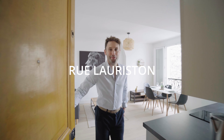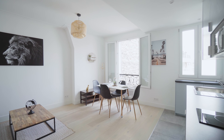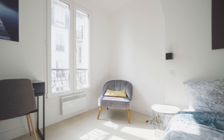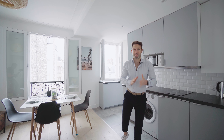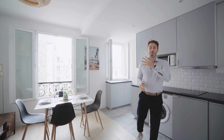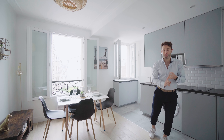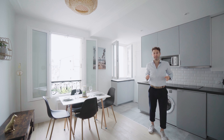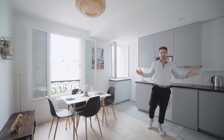Welcome to the apartment. So here we are — 38 meters squared, fourth floor. This apartment has four really amazing qualities: the location, which we've already talked about; the view; the floor plan, which is absolutely perfect; and a top-level renovation. Let's get it started.